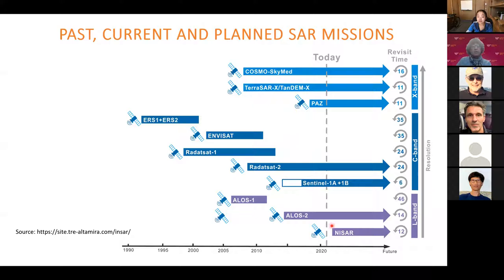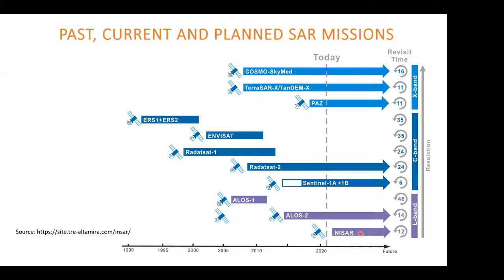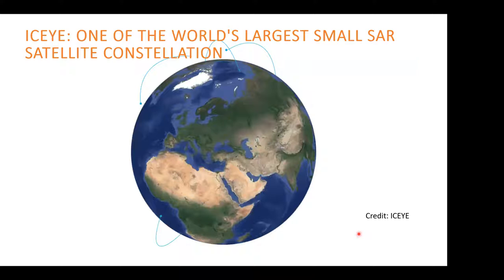Hopefully next year or the year after, NASA would launch its satellite with the help of India, called NISAR, which also has an open data policy that would transform the way InSAR is used today. Together with that, government-owned satellites, the private sector is very active in this domain, with plenty of private satellites operated mostly from 2017.